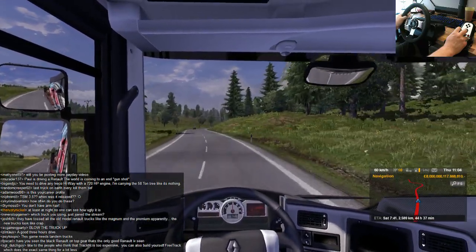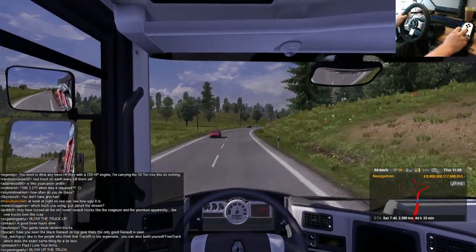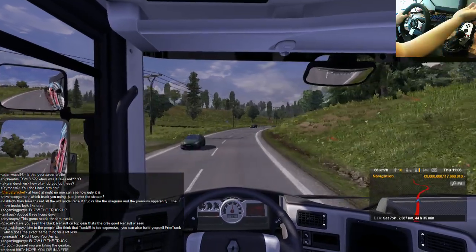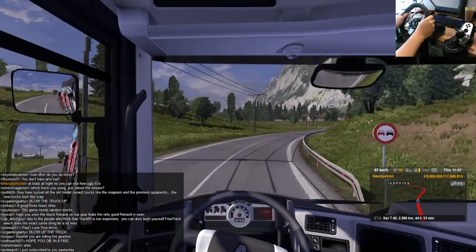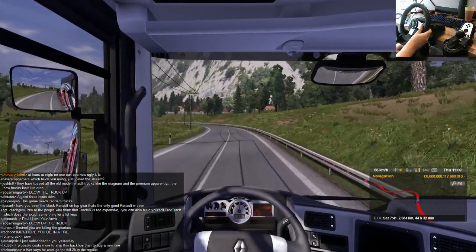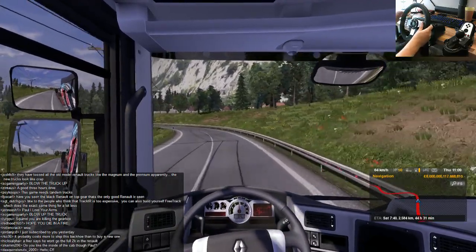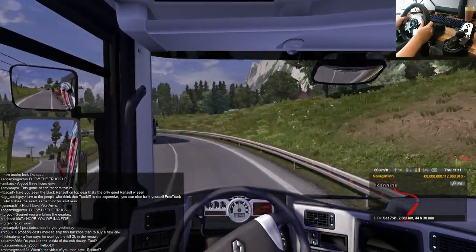You can't blow the truck up — if you could, I would. The game doesn't let you blow it up. You can't blow anything up in this game, that's the real downside of it. There's no kind of collision or crash damage, there's no destructible materials, which is a real shame because it would have been awesome if you could do that.